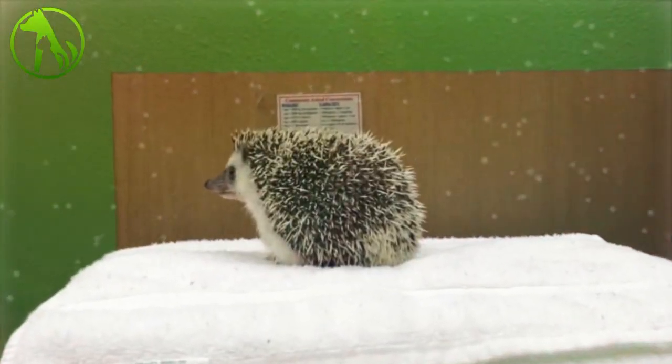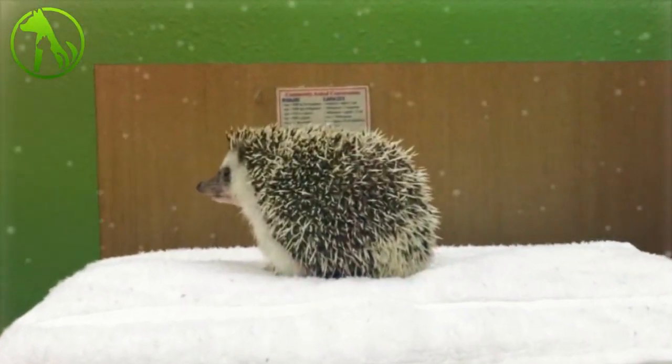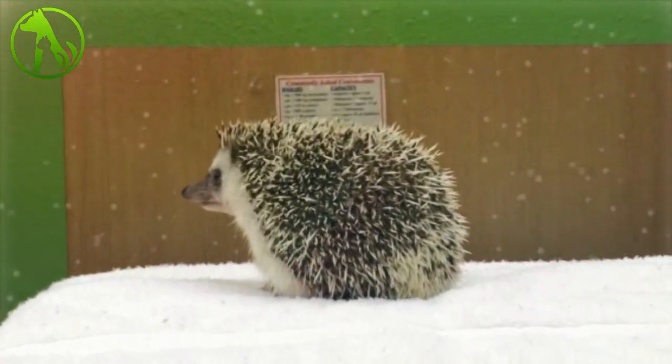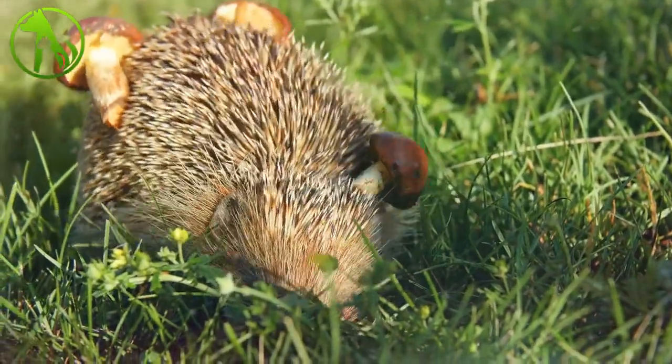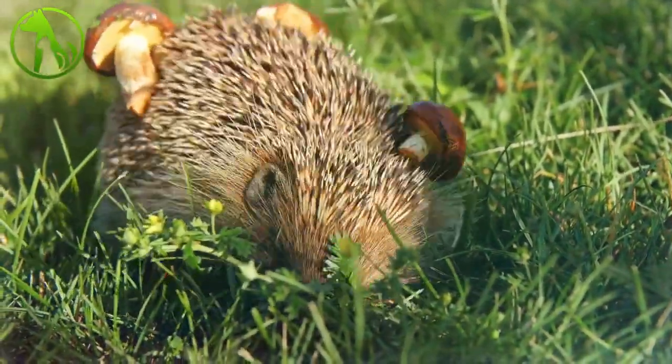Benny's human decided to document the whole ordeal and may have just possibly captured the cutest thing ever with his camera. These pics are adorable. Check out the story about Benny the hedgehog under anesthesia.